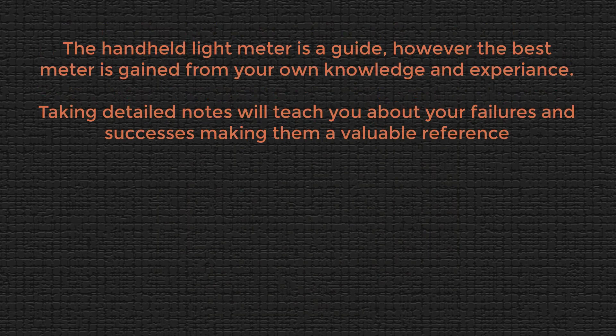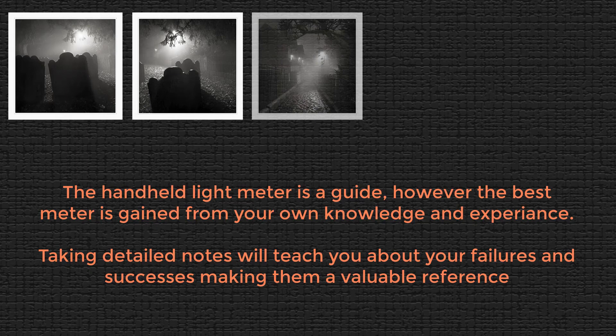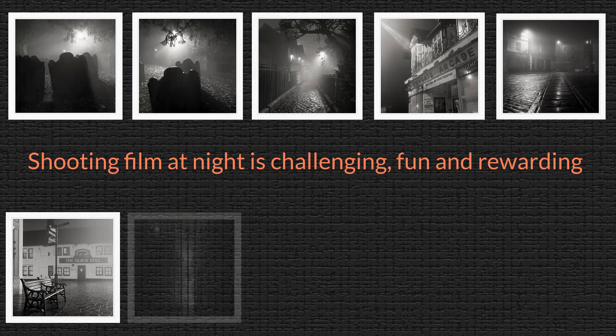That's the end of the video tutorial. I hope you found it helpful and picked up some tips from what I've shown you. As you can see from the pictures, it's not rocket science — with the right equipment, it's easy to use film at night.